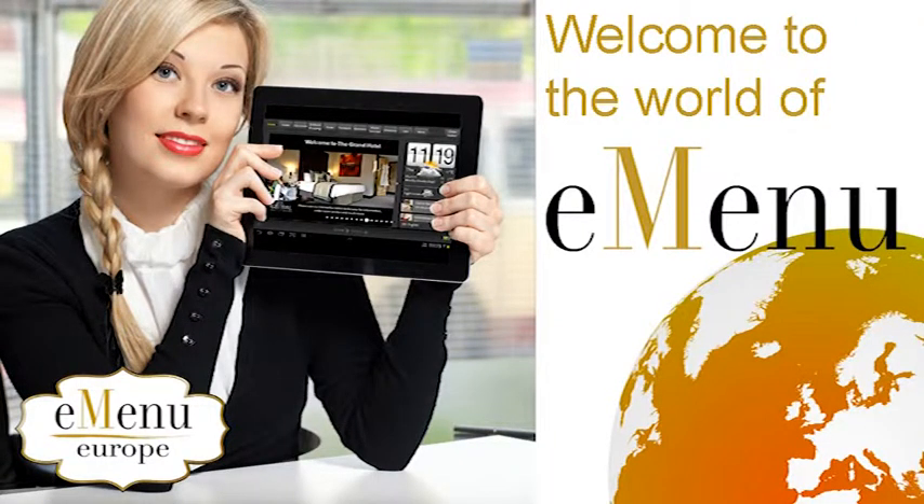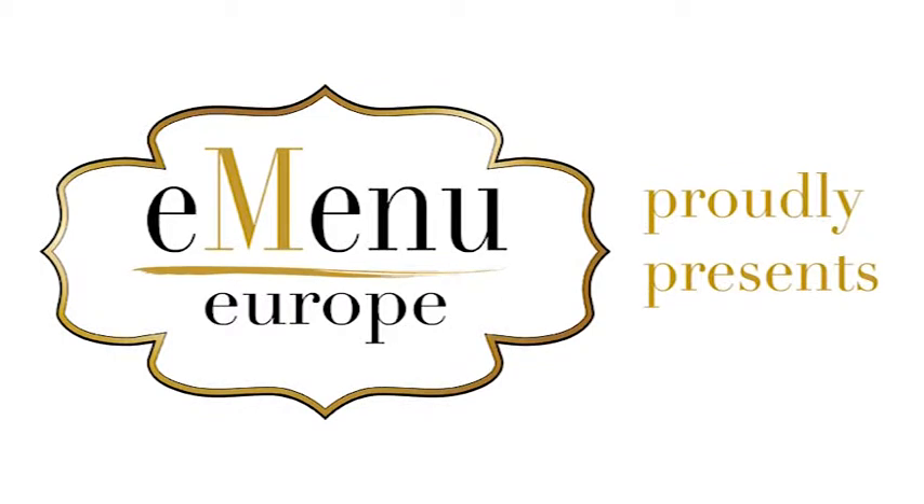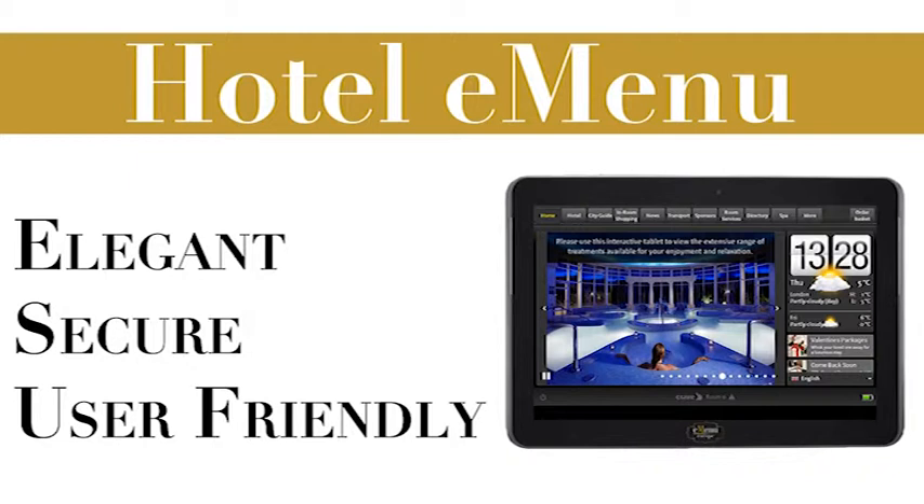Welcome to the world of eMenu. Smart, interactive communication for quality hotels. eMenu Europe proudly presents an elegant and secure, user-friendly hotel eMenu solution.